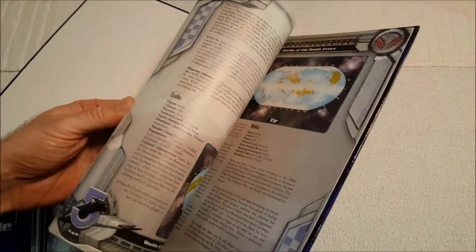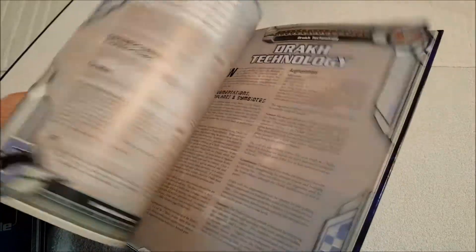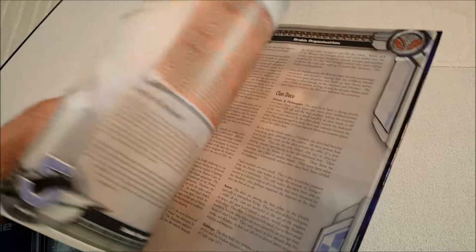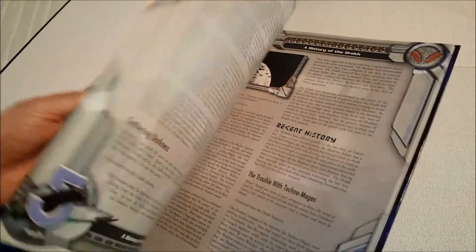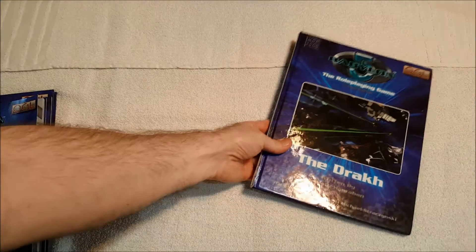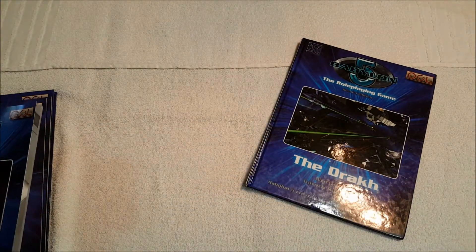We're on the home stretch. The Drakh — I had a terrible time finding this for a reasonable price and probably ended up paying more than I should have. You get everything about the Drakh. I didn't care for them as a race, but they're very manipulative and obviously the bad guys. The Shadows at least felt classy; the Drakh always felt like wannabe douchebag dictators to me.